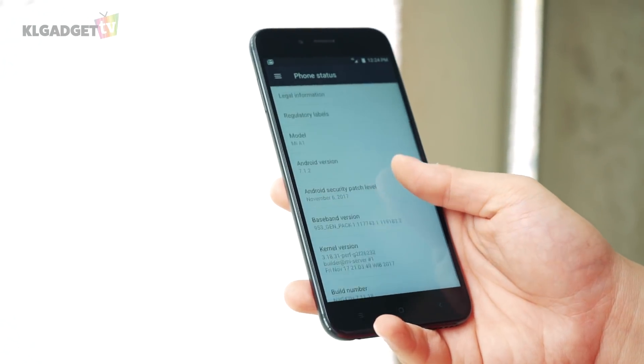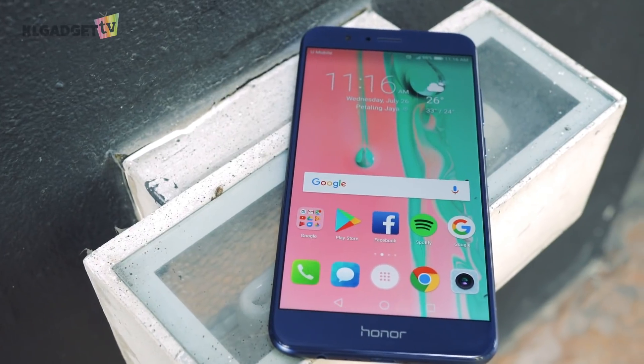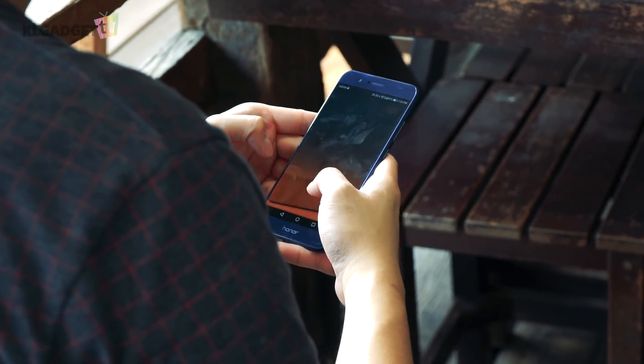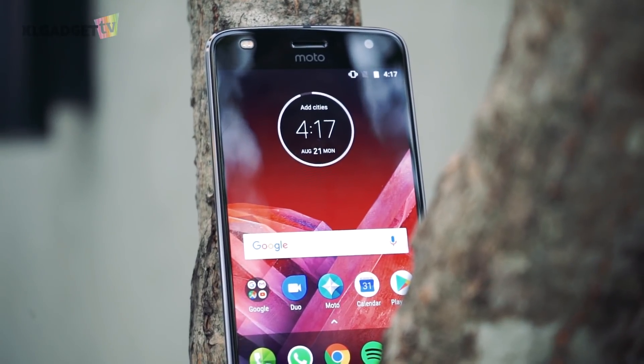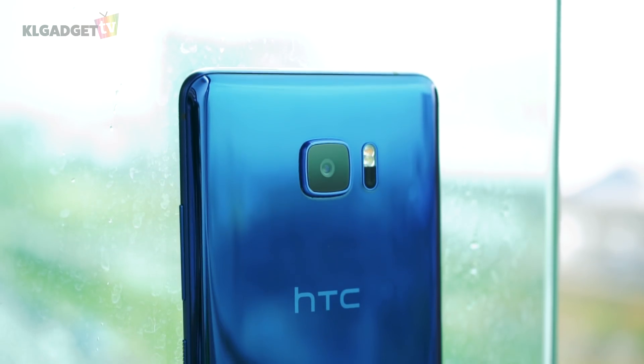What do you think about these smartphones? Tell me in the comment section, and if you have a better recommendation, share that too. Subscribe and share this video with your friends if you find it useful, and click on the bell icon next to our channel to be notified of new uploads every week. I'm Warren with KLGadgetTV and I'll see you soon in the next video.